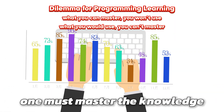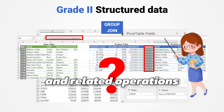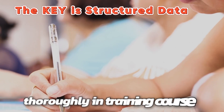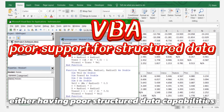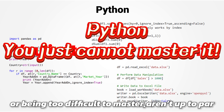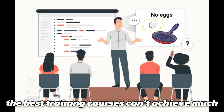To tackle real-world tasks, one must master the knowledge of structured data — also known as the data in Excel — and related operations. However, this knowledge is rarely taught thoroughly in training courses. Since programming languages available in industry either have poor structured data capabilities or are too difficult to master, the best training courses can't achieve much.